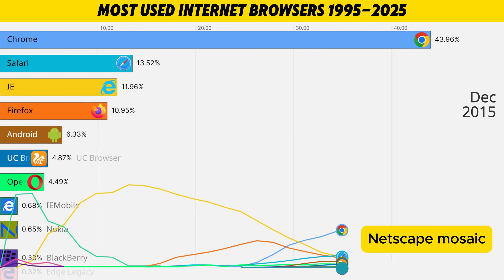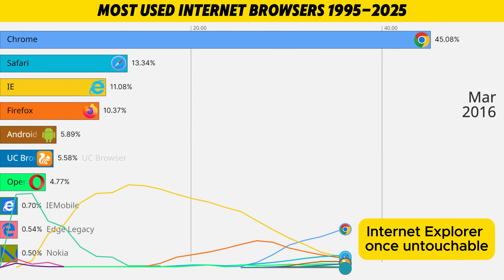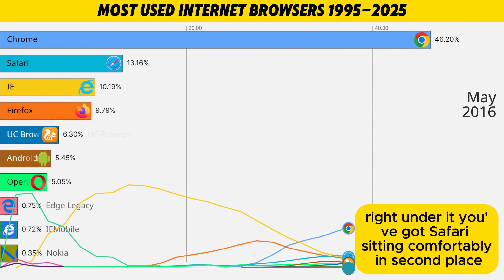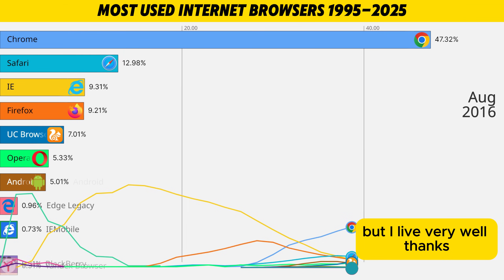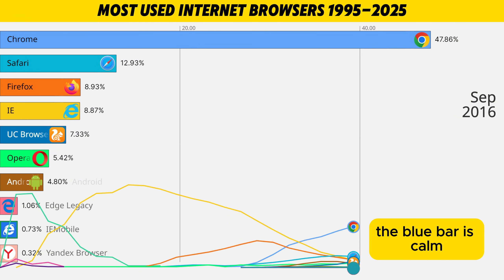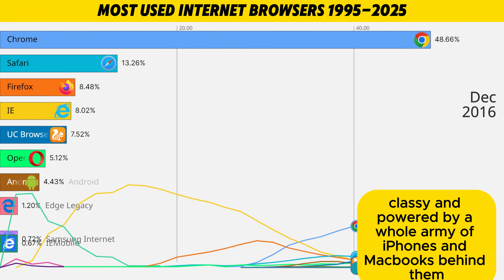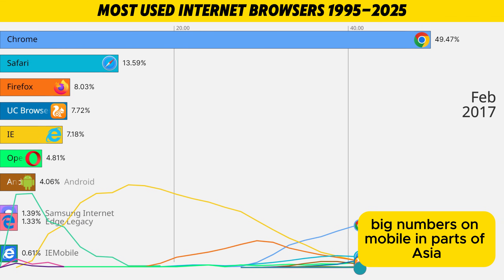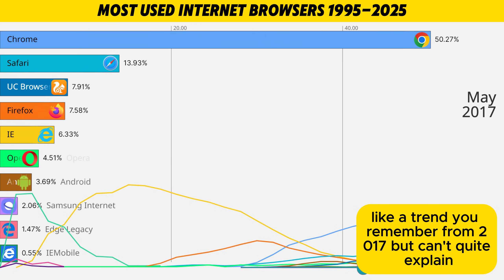Netscape, Mosaic, Lynx — all gone from the top stage. Internet Explorer, once untouchable, is fading. Chrome is dominating in first place. Right under it, Safari sits comfortably in second place like: I only live on Apple devices but I live very well, thanks. Behind them, UC Browser has its moment as the regional boss — big numbers on mobile and parts of Asia. A bit later it will start shrinking, like a trend you remember from 2017 but can't quite explain today.